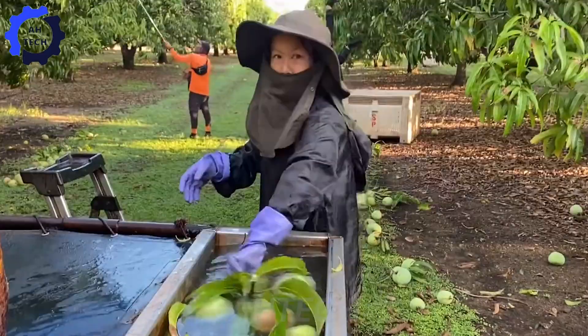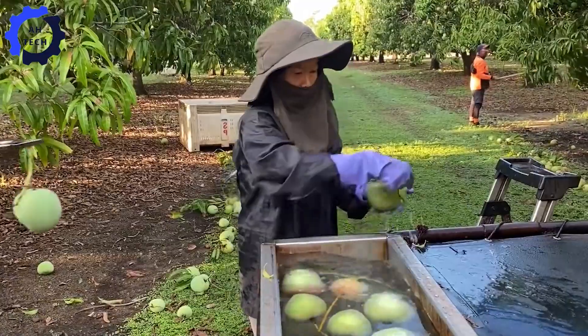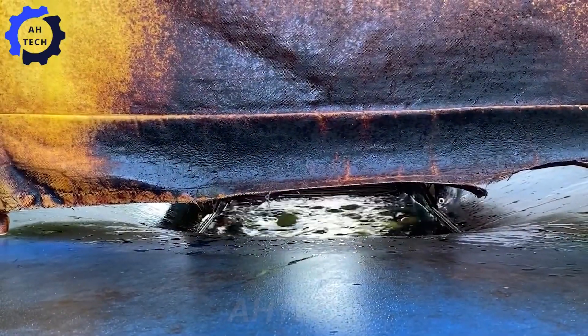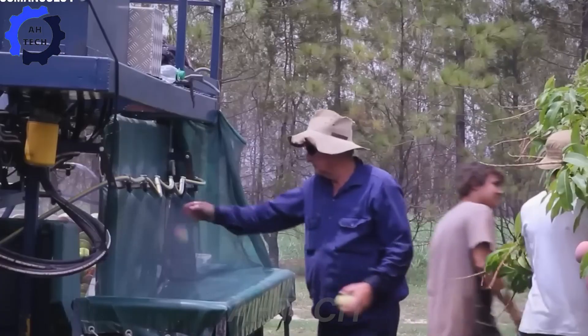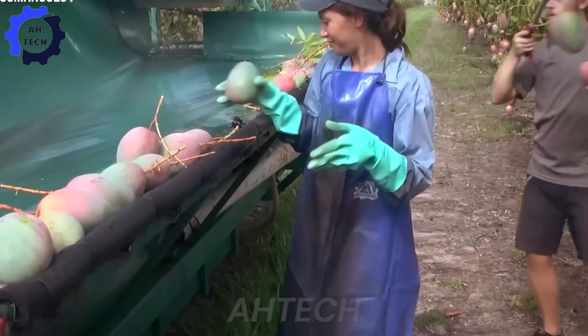Washing mangoes immediately after harvesting is essential. It removes sap, dirt, bacteria, and insects, ensuring that the mangoes are clean and safe to eat. This simple step also helps preserve the freshness and enhances the mangoes' natural sweetness, making each bite more delicious. Plus, it's an important part of preparing mangoes for any delicious recipes you can think of.